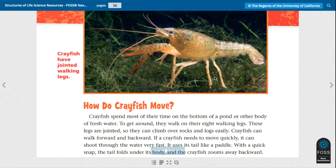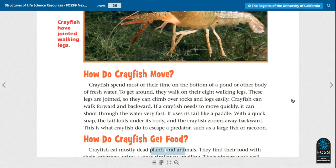Crayfish have jointed walking legs. Crayfish spend most of their time on the bottom of a pond or other body of fresh water. To get around, they walk on their eight walking legs. These legs are jointed so they can climb over rocks and logs easily. Crayfish can walk forward and backward. If a crayfish needs to move quickly, it can shoot through the water very fast. It uses its tail like a paddle — with a quick snap, the tail folds under its body and the crayfish zooms away backward. This is what crayfish do to escape a predator, such as a large fish or raccoon.